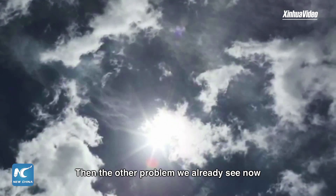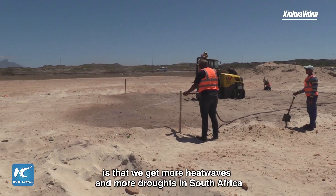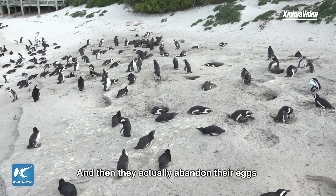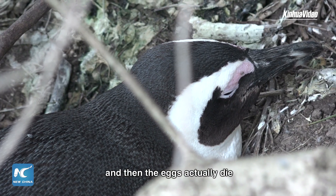There are other problems that we already see now — for example, we get more heat waves and more droughts in South Africa. When birds start breeding, often it's still too hot, and they actually abandon their eggs to cool down themselves in the ocean, and then the eggs actually die.